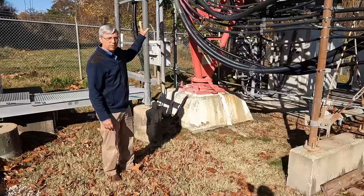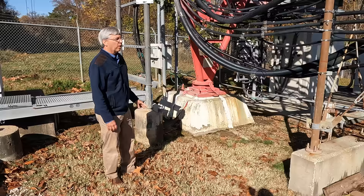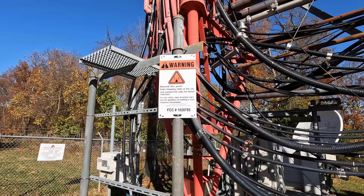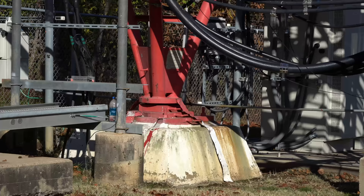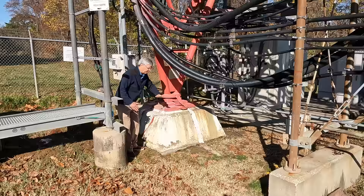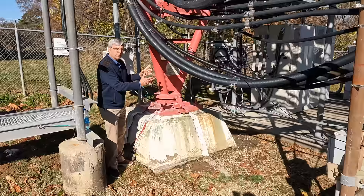You want the lightning to hit the tower, come down as fast as it can, and get to the ground — not try to travel into the building or along any cables. Every cable that goes up the tower is grounded to the tower, and the tower is grounded with a system here with multiple rods around the base. This piece is rounded underneath and sits on a plate, and it allows the tower to move if it has to.